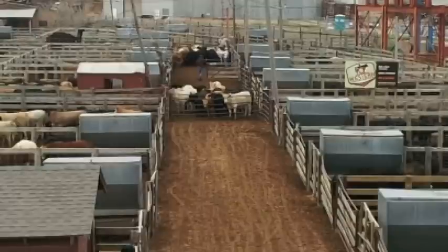Your cash feeder cattle — Oklahoma City had 7,900 head. Feeder and stocker steers were $5 to $10 higher. Some of your lighter heifers were just $2 to $4 higher. Your big steers weighing over 800 pounds were just steady to $2 higher.